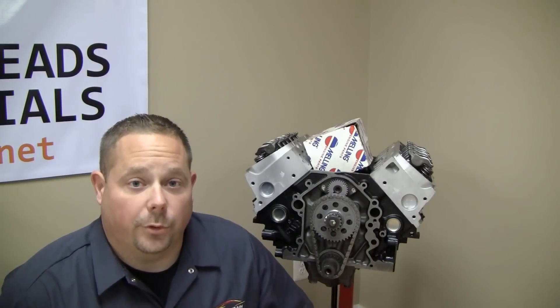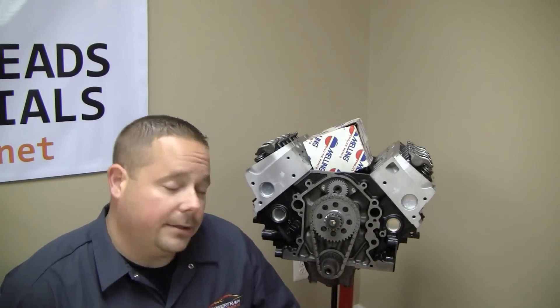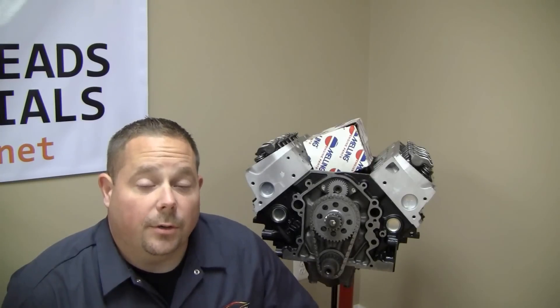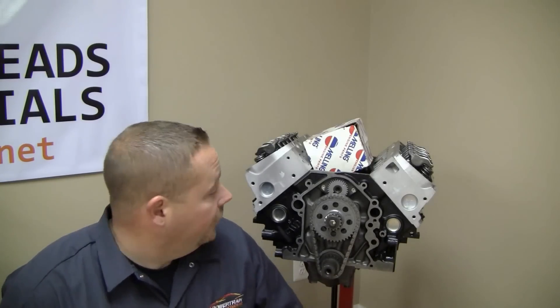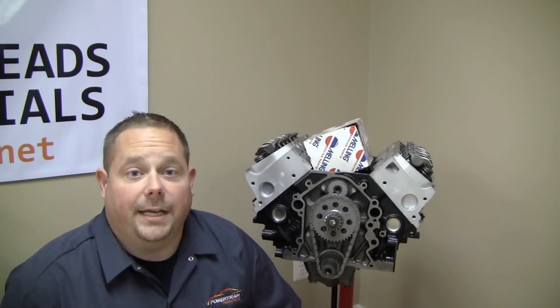This is an old 88 3.8 front-wheel drive Taurus engine. This is also referred to as a long block. This is the way that we sell 90% of our engines. The majority of them will come as a long block engine with your oil pump and a gasket kit so that your mechanic can swap everything over.